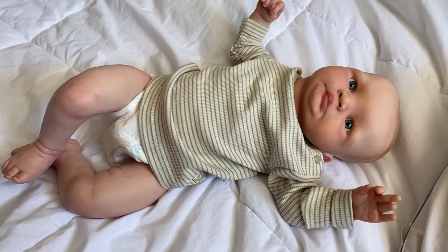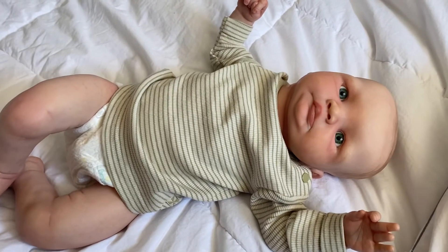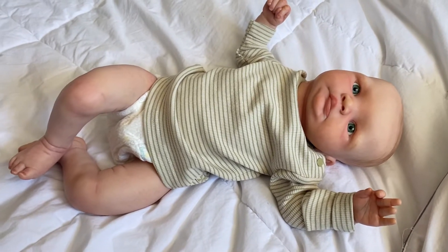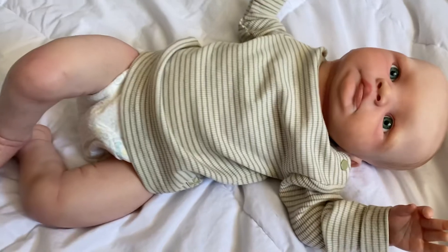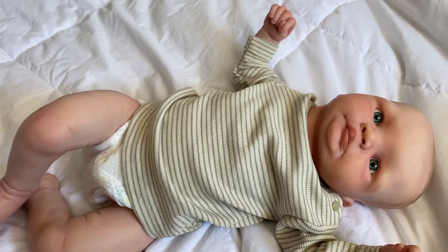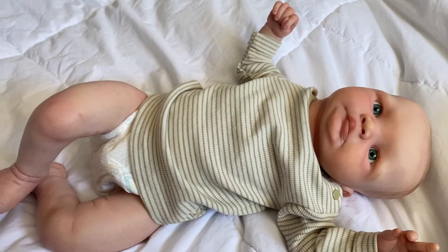Hi guys and welcome back to my channel. I hope you guys are having a wonderful Monday. I wanted to make a quick video on the sweetest new baby that I just completed. This is Dina by Talida Pinero — I think that's how you pronounce the name.